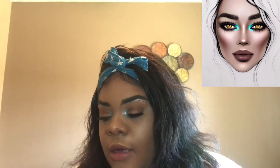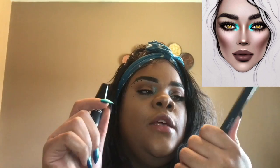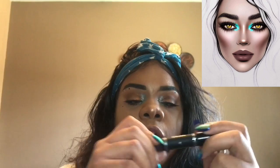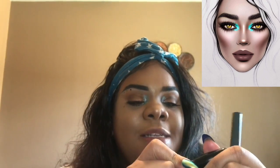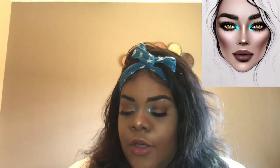Now it's on to the lips. Like I said in the beginning, I'm going to be using an Etude House pencil and the Eddie Funkhouser Twisted Kisses Once Bitten. I'm going to use the Eddie Funkhouser first because it's darker, and then combine the two of them.